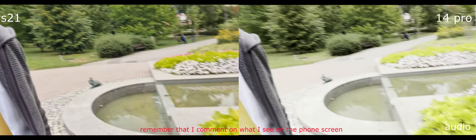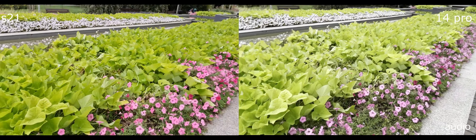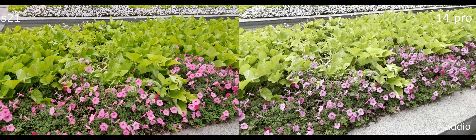Tremendously good with the iPhone. What about some colors of the stars? Also really good. There you go — iPhone 14 Pro versus Samsung Galaxy S21. Thanks for watching and see you in the next video, bye!